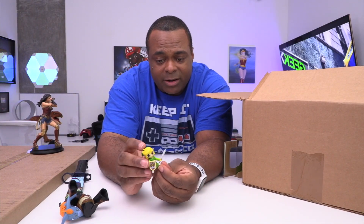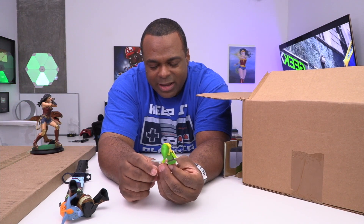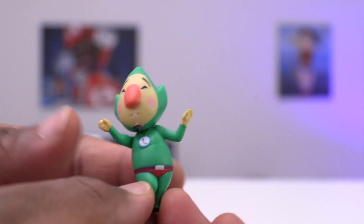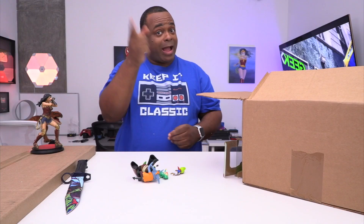Here you have Link — I put his shield on, that was sitting in the package separately, and you have a sword there. Looking good, looking good. Last two: you have Tingle and Tetra. You know what? You're looking kind of fly. Those are cool collectibles.